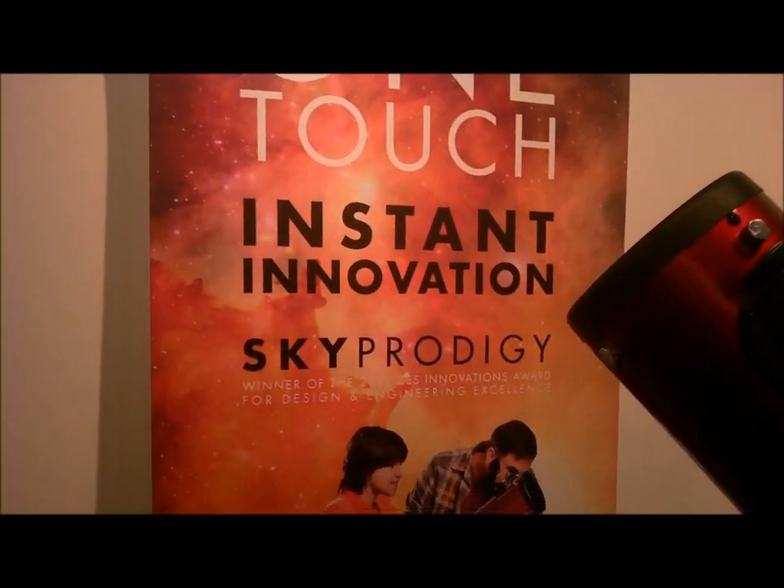So this is our largest model of the Sky Prodigy, and this is at $799. It's going to gather the most light and will allow you to see fainter objects than the smaller models. Available July of this year, so next month. And that's the Sky Prodigy from Celestron.